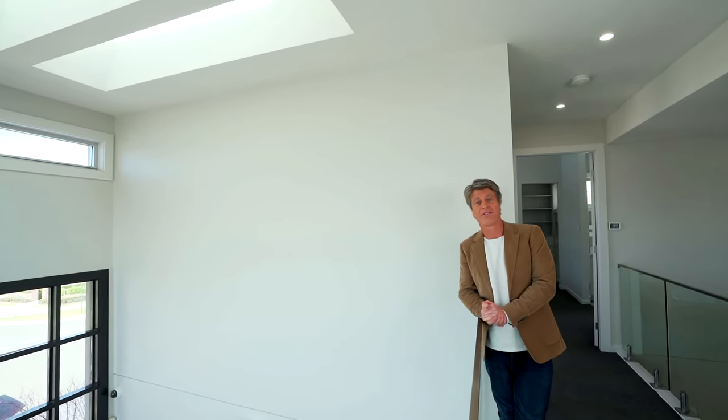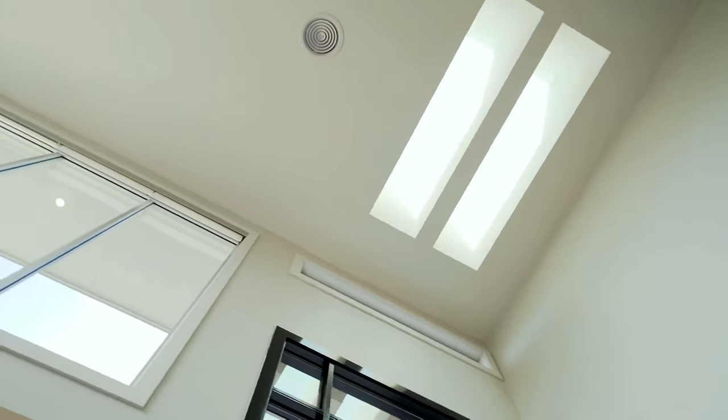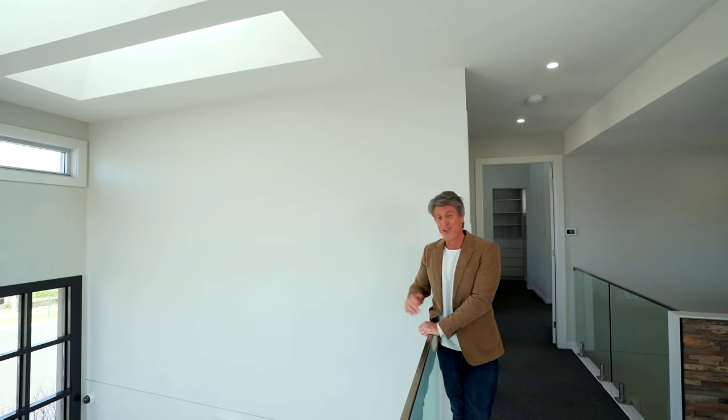Getting natural light into the home is essential in creating a warm, uplifting space. But if you live like most of us, with a lot of close neighbours who may be blocking out the sun, look skywards to skylights. They are an economical way of lighting up the home.